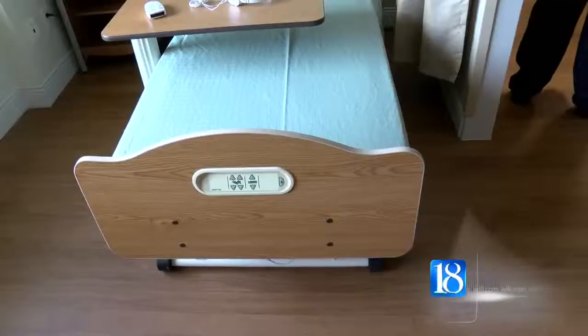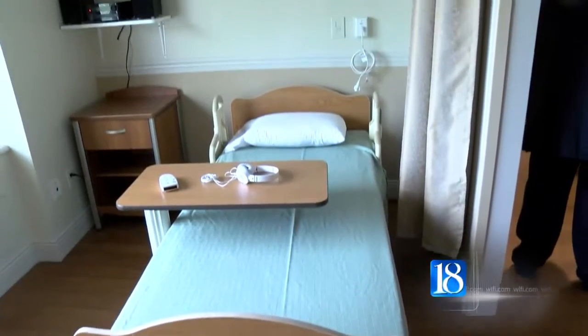Plans are also underway for renovations at Mitchell Hall. Superintendent Linda Sharp says they are also working toward updating the dementia center as well.